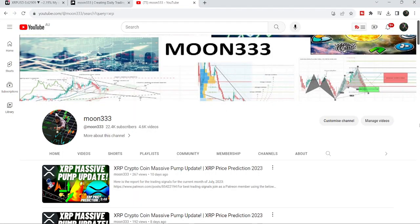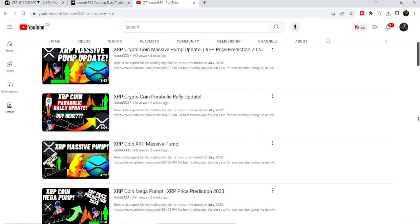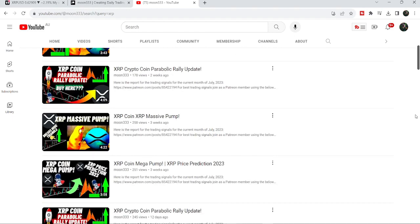Hey friends, this is Atipopia. Welcome to the new update on XRP coin. As in my earlier videos, I have been showing you that after breaking out a very big falling wedge pattern, XRP formed another ascending triangle and broke it out as well. This was one of those videos.